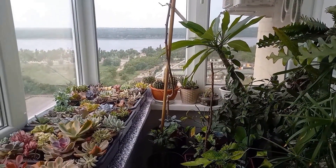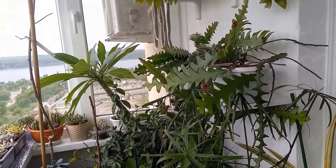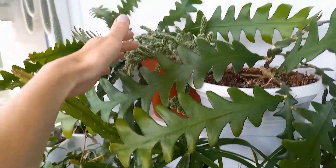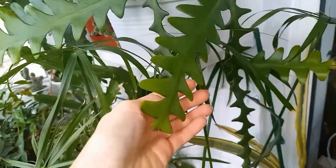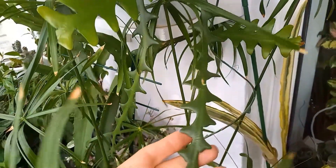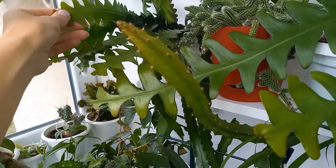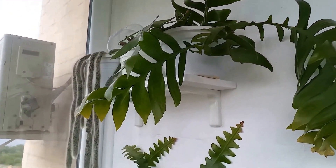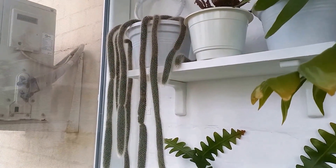Here we are on the balcony. I'll show them in a circle to try not to miss anyone. Starting from this corner, here I have forest cacti and a regular long cactus — none have bloomed yet. These forest cacti haven't had proper lighting yet. The leaves had different shapes, but now they're the same, so once they bloom it will be clear. My epifelomornia has recovered here on the balcony — it immediately started looking better and began to grow properly.